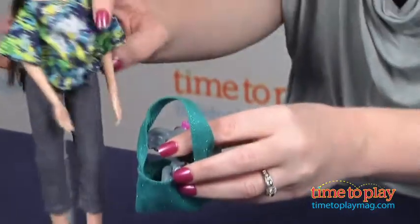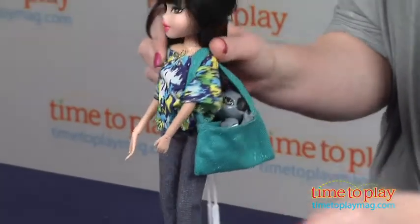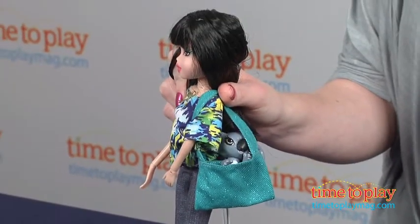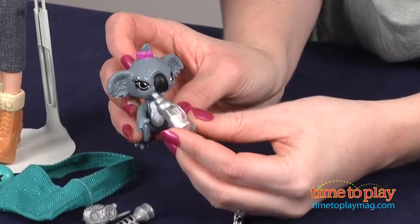Bratz fans 6 and up will like the new safari themed fashion for Jade and pretending to care for her pet koala. The doll will engage kids in imaginative, open-ended play as they create their own safari adventures.